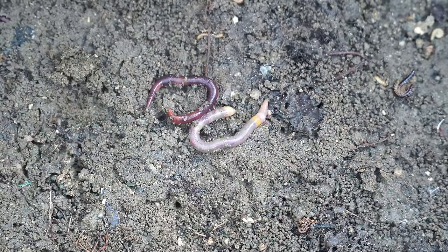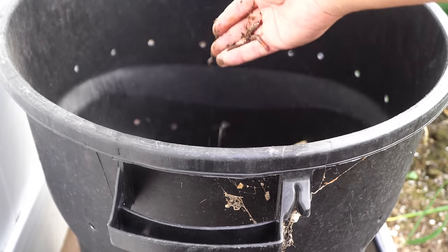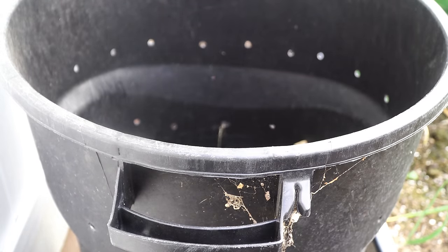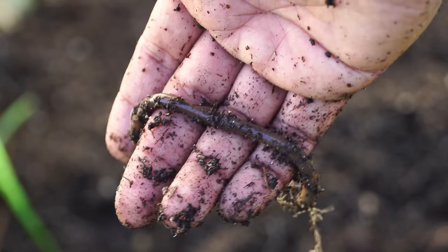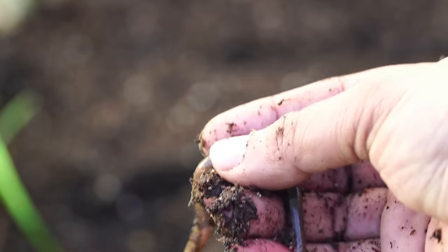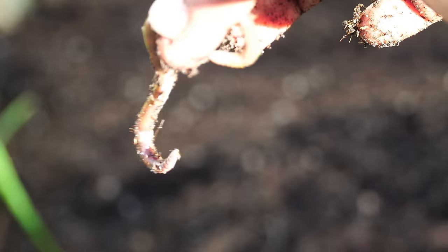Their droppings, called worm castings, are very high in nutrients. Earthworms also play a very important role in decomposing your compost bin and converting it into worm castings and worm tea, which will add a lot of nutrients to your soil. Earthworms are definitely the gardener's best friend.